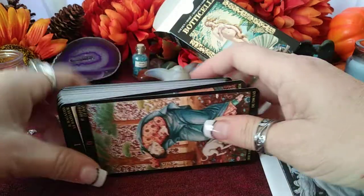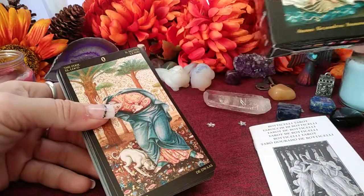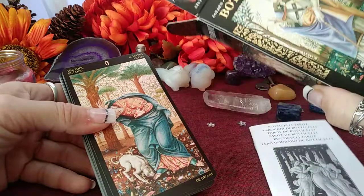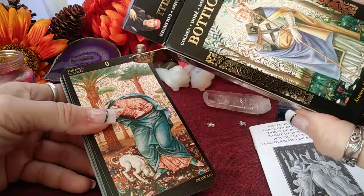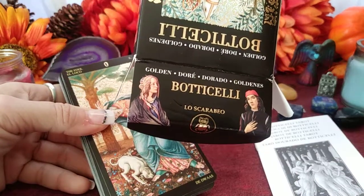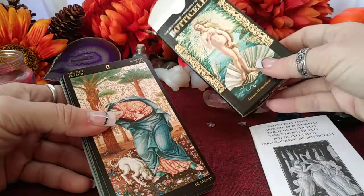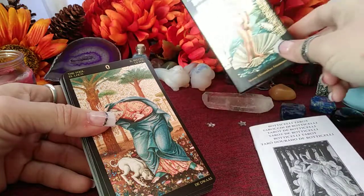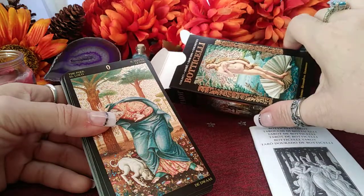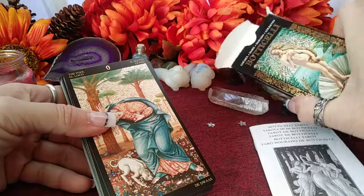But look at this beautiful deck — this is Botticelli, and it is by Lo Scarabeo. He does a lot of these golden and silver type decks. I recommend YouTubing and Googling his work, because I like some of the decks that he makes. I was having trouble deciding which gold one to buy first, but I think I'm going to collect artists — that's my goal right now.